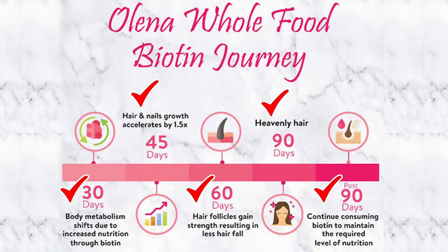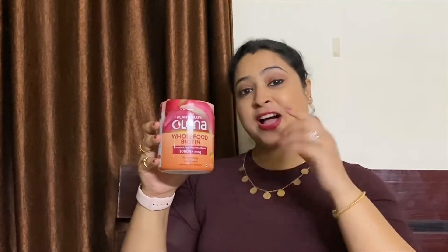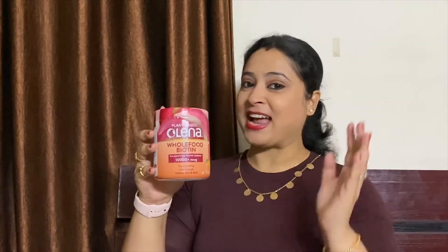Post 90 days, continue consuming biotin to maintain the required level of nutrition, keep your nails in tip-top shape, and keep forever growing with Olena's Whole Food Biotin. This is by far the best whole food biotin I've ever had. I highly recommend plant-based Olena Whole Food Biotin for getting healthy hair, beautiful skin and nails.